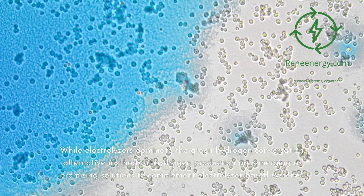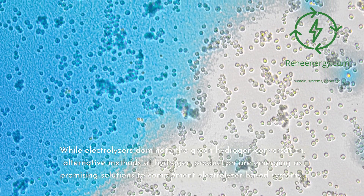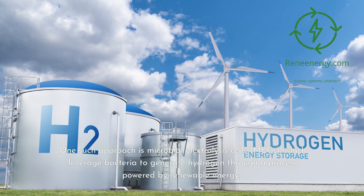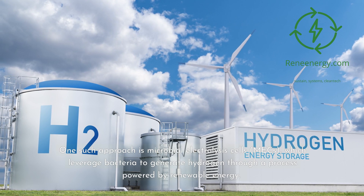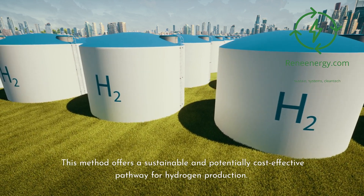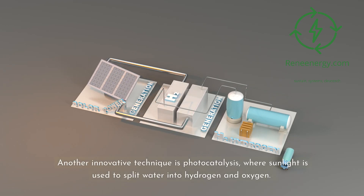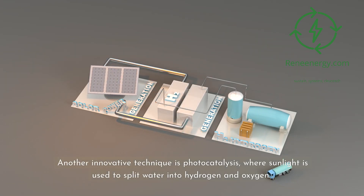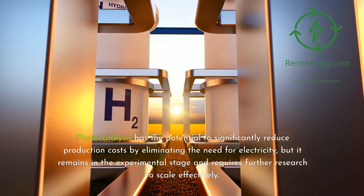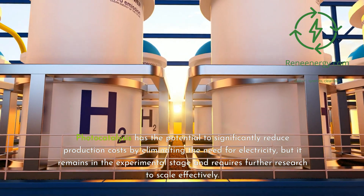While electrolyzers dominate the green hydrogen conversation, alternative methods of hydrogen production are emerging as promising solutions to complement electrolyzer-based systems. One such approach is microbial electrolysis cells (MEC), which leverage bacteria to generate hydrogen through a process powered by renewable energy, offering a sustainable and potentially cost-effective pathway. Another innovative technique is photocatalysis, where sunlight is used to split water into hydrogen and oxygen. Photocatalysis has the potential to significantly reduce production costs by eliminating the need for electricity, but it remains in the experimental stage and requires further research to scale effectively.